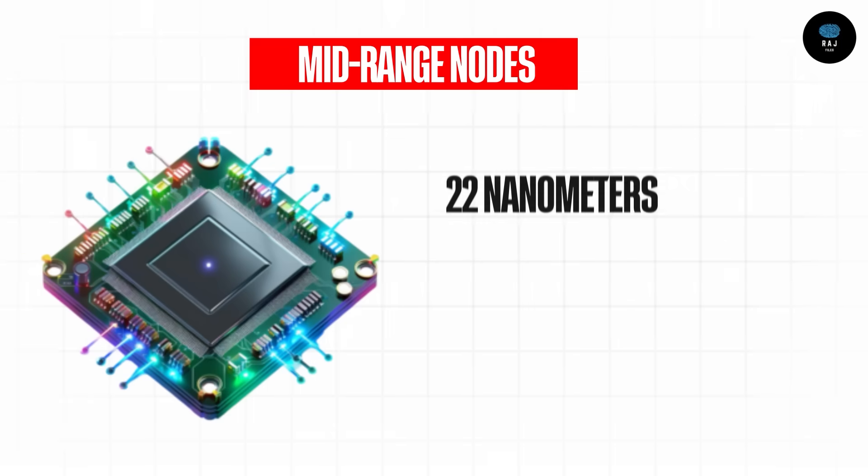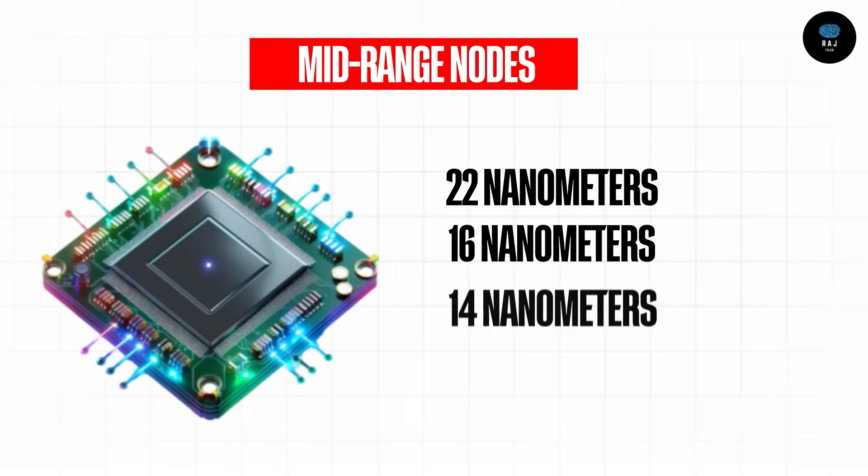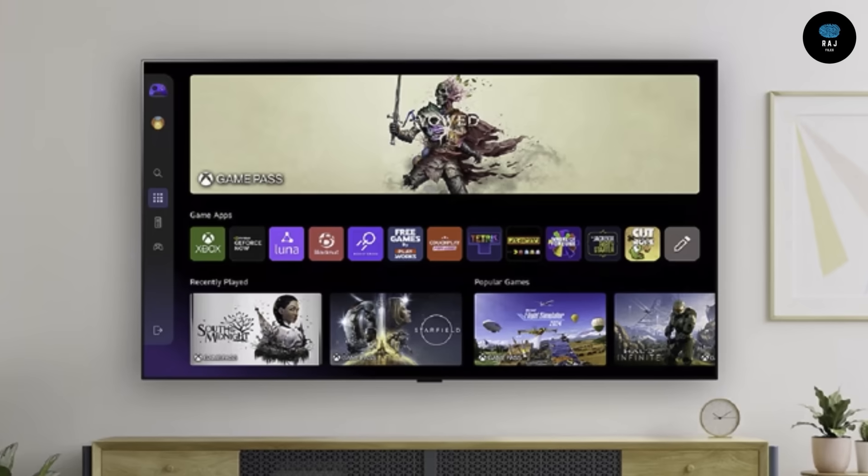The second category is mid-range nodes. These are smaller — 22 nanometer, 16 nanometer, and 14 nanometer sizes. These chips are used in smartphones, basic computers, smart TVs, and modern cars. The technology is somewhat more complex than mature nodes.